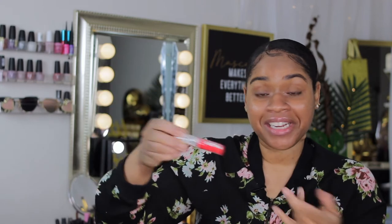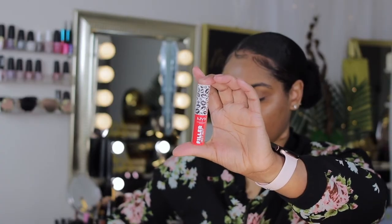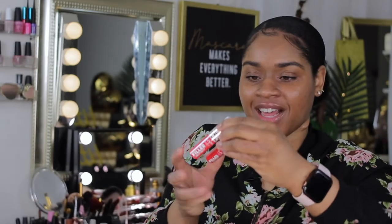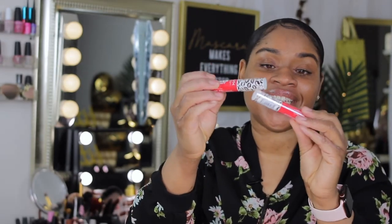Next I got some more NYX — it's another NYX lip filler. Let me see if I can find the other one. This is actually the same color and everything, and I haven't even used the first one yet, so now I have two of these. That's literally not different at all — same with the TRESemmé shampoo and conditioner.